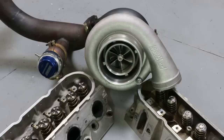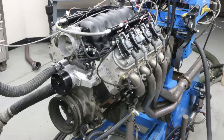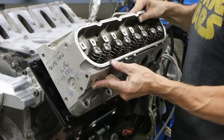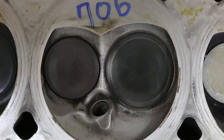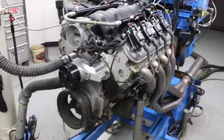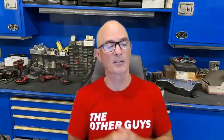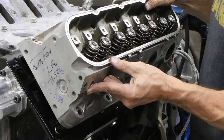Which cylinder head would you pick for a turbo LS — 317 head versus 706? We know which one flows more, we know which one makes more power naturally aspirated and boosted. But will the 317 ever make more power? What happens if we add boost? That's exactly what we're discussing today.